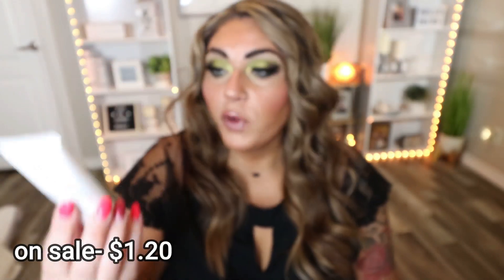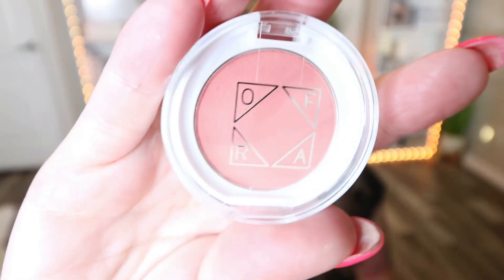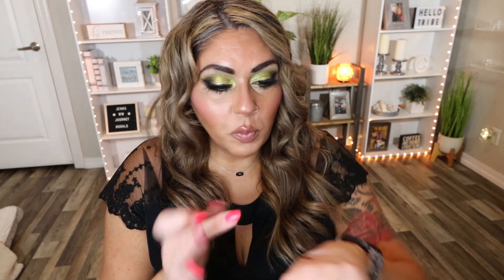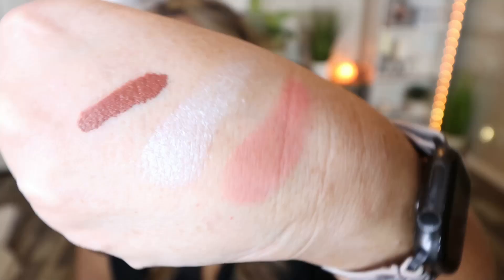Now we'll dig into the box. The first thing I see is the Ofra Cosmetics hand sanitizer — we actually received this in the last mystery box. This is a fantastic hand sanitizer. My husband throws it in his lunch box; it has a very pleasant smell, and this is a full-size product. The next product is a blush. It's not a full-size blush, but it's really hard to pan blush anyway. This is in the shade Chameleon — really pretty, kind of a dusty rose color. I'll go ahead and swatch it. Oh yeah, that's really pretty.